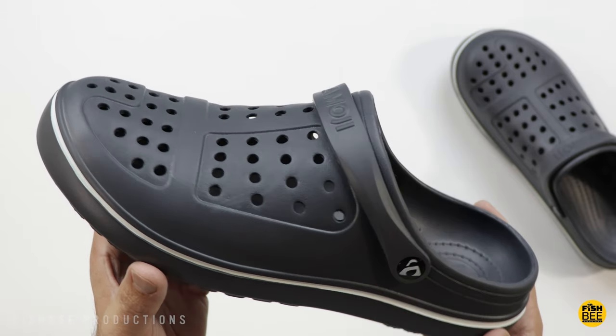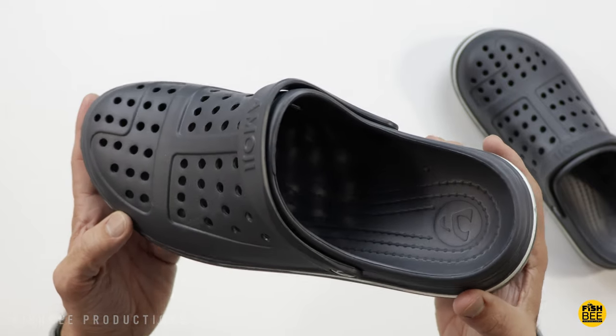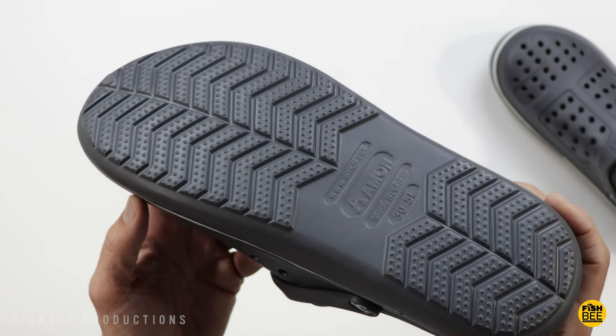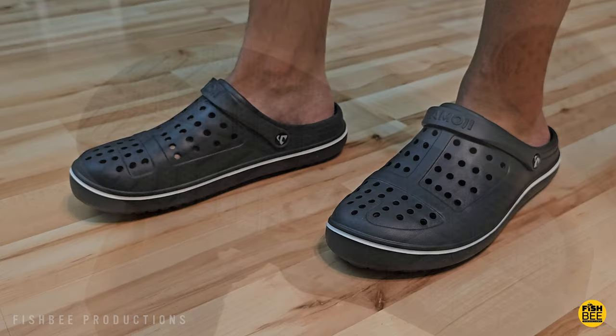If you're looking for an off-brand or more affordable clog compared to some of the more popular ones out there, I feel like Emoji is one of the best ones as far as material and just how they fit. They do come in half sizes though, which can be a little confusing. I normally wear size 13 but with these I went with 12 and a half and they seem to fit just fine.